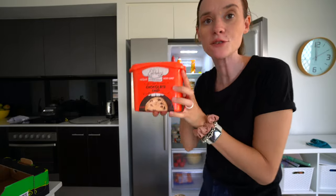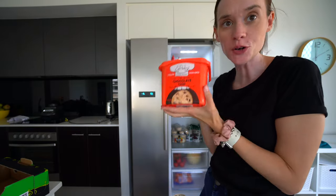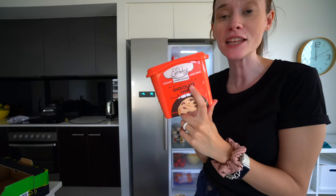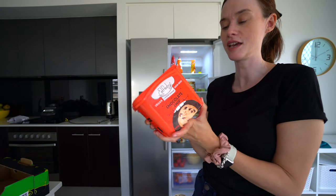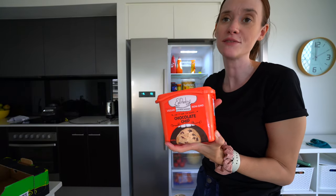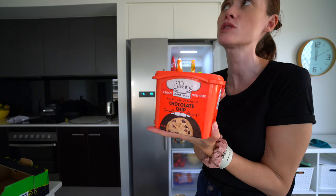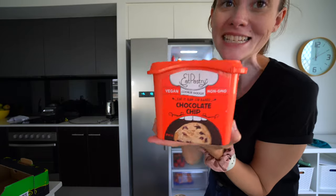My find of the day was this chocolate chip cookie dough — it says it makes 93 cookies and I'm so excited to try it. It is vegan and non-GMO. I'm sure it's not super healthy with lots of sugar in it, but I thought it would be really fun to make cookies or have as a special treat. This was $11 for 1.3 kilos, and I know even those small rolls of cookie dough at the shop are like $4 or $5.